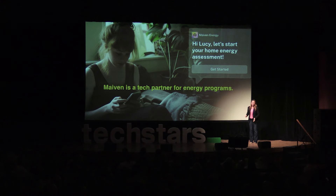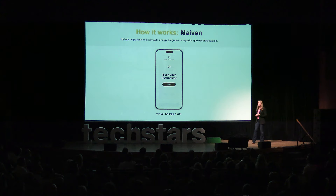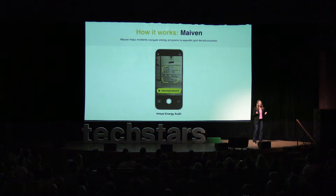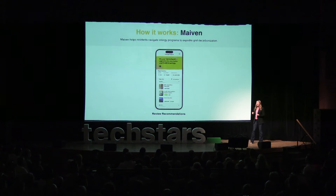Maven solves this problem. Maven is a tech partner for energy programs. We replace manual program processes with automation and AI to drive energy reduction faster. Our partners — utilities and energy programs — invite residents to the app. Homeowners and renters can log in, sync with their utility accounts, and then conduct their own energy assessment. Maven Intelligence takes that data and creates a custom energy profile for the home. Residents can then view personalized recommendations, enroll in programs, and adopt incentives in just a few clicks.